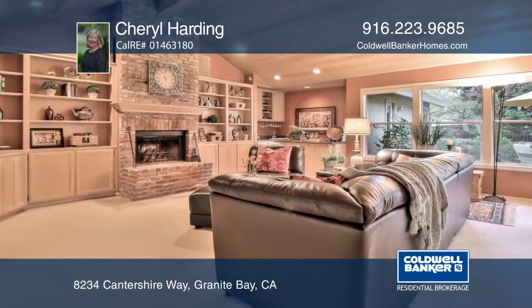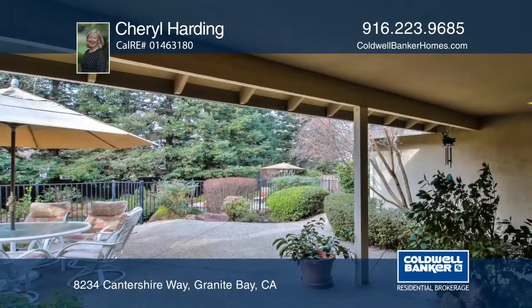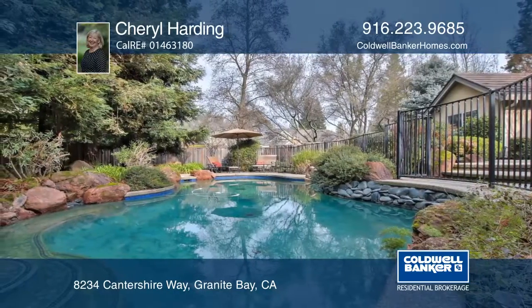Additional features include a covered patio, fenced-in pool, and a three-car garage. This home is in a prime neighborhood with award-winning schools and near Folsom Lake.